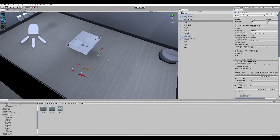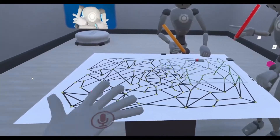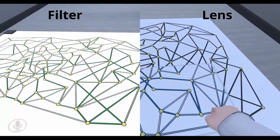Once again, we implemented the study using Unity and the VRChat SDK. This time, we recruited pairs of participants to complete a series of individual and collaborative tasks using either the filter interaction or the lens interaction.